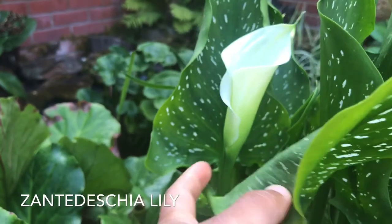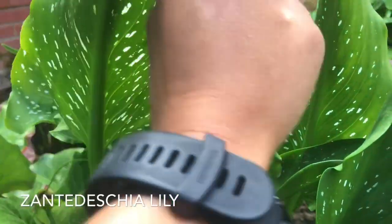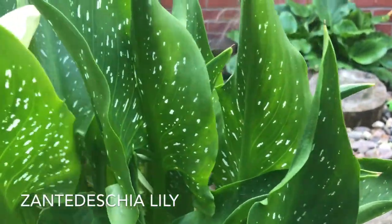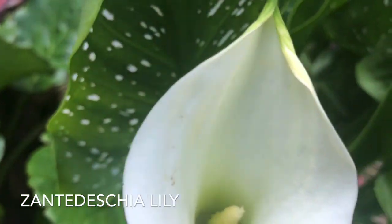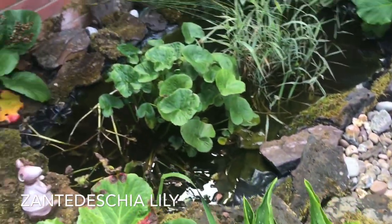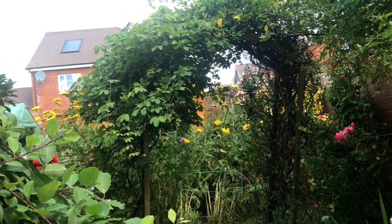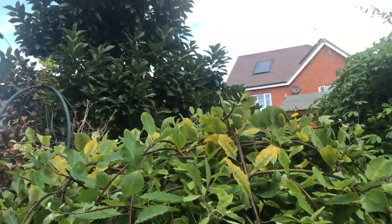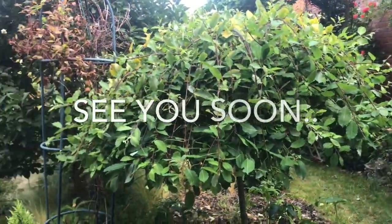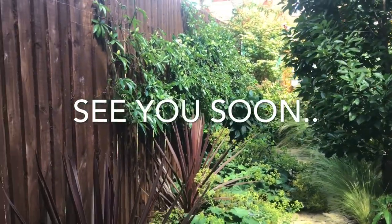This is a calla lily — I like this one because it's got white speckles mirroring the white flowers. It comes up a little late in the season but it's started giving me flowers; they are very beautiful, almost like a closed anthurium. The garden is really in its full swing in July — very busy producing flowers and seeds and maturing. I hope you've enjoyed seeing the highlights of this month. I for sure am enjoying the garden every day. See you soon!